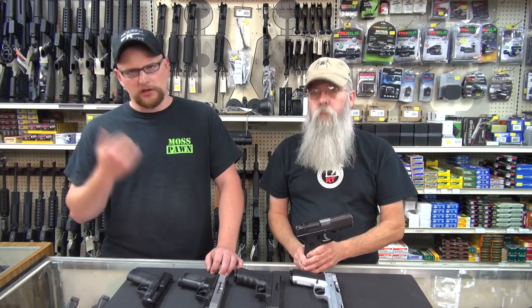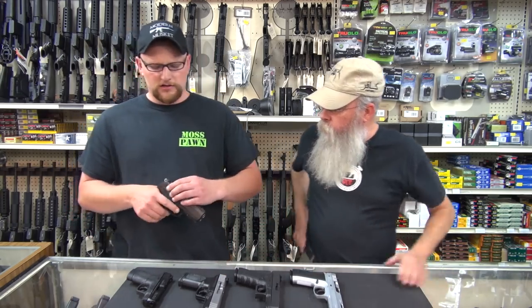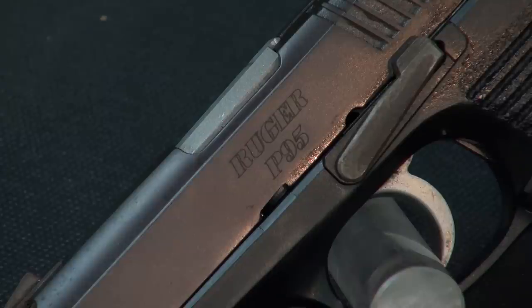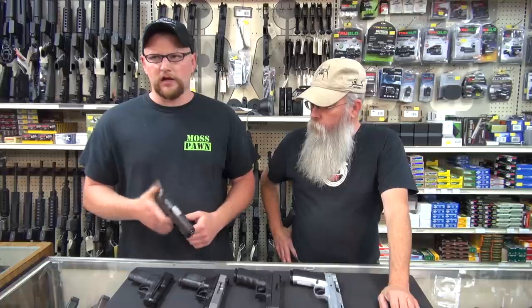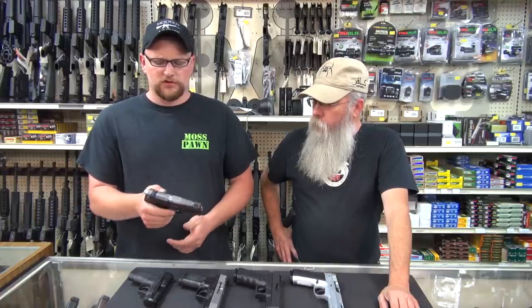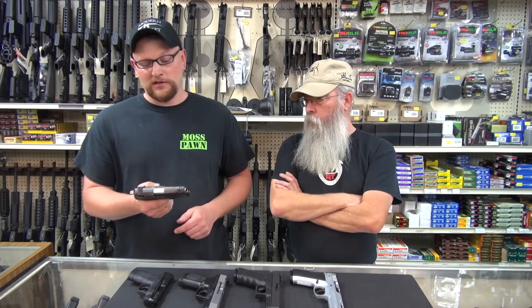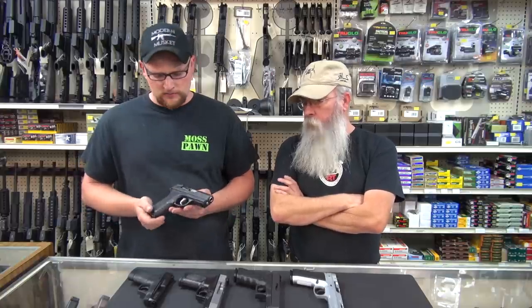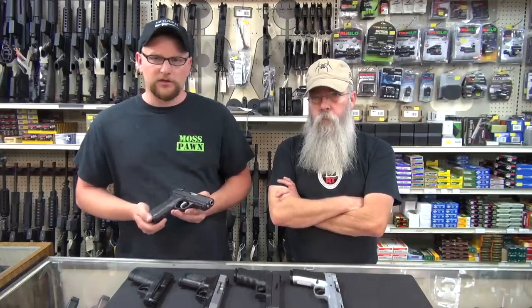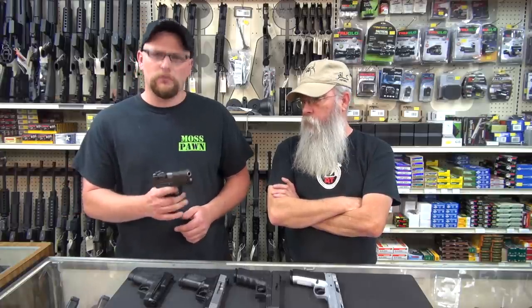Extremely accurate, reliable. I'm not a big fan of the safety itself — it's just kind of big and bulky and it can catch on your clothing when you're carrying it. Also, the fact that it's a hammer-fired gun. If you're carrying cocked and locked, they do decock, which is fine. I'm not a big fan of just the bulk of them. But at their heart, for what they cost, they are a wonderful 9mm handgun and they can really get the job done. They're very capable guns.